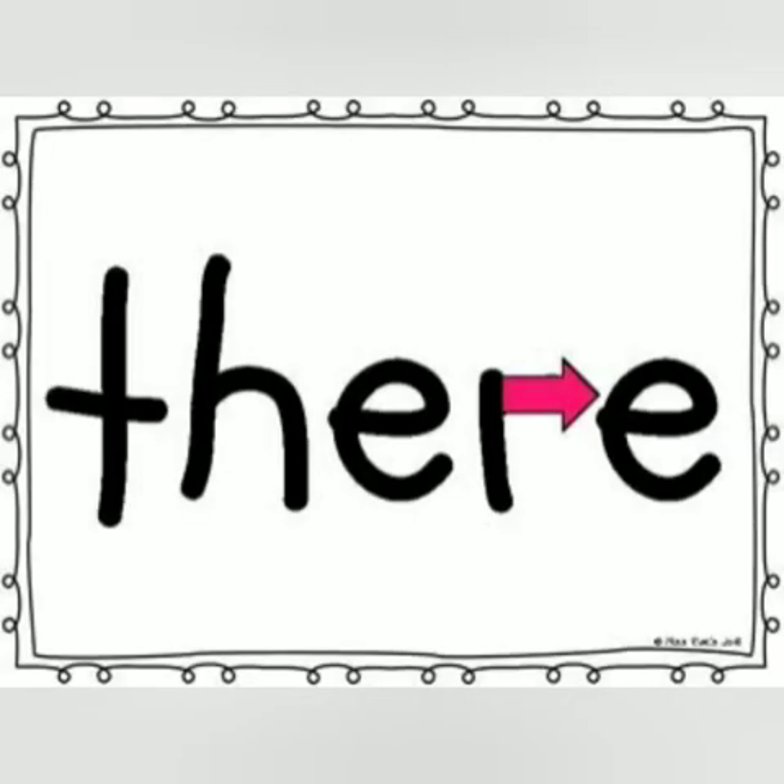Our last tricky word is 'there.' Let's look at some examples: My house is over there. There were so many spelling words.